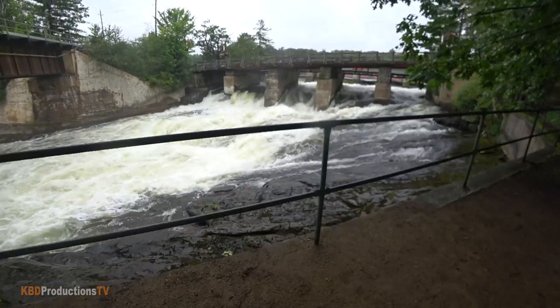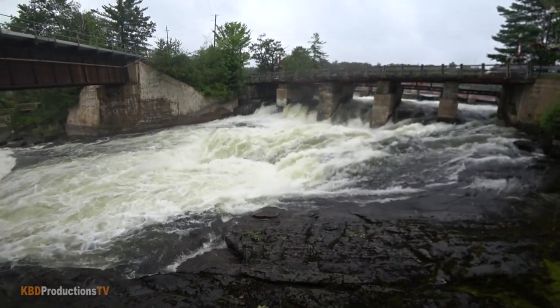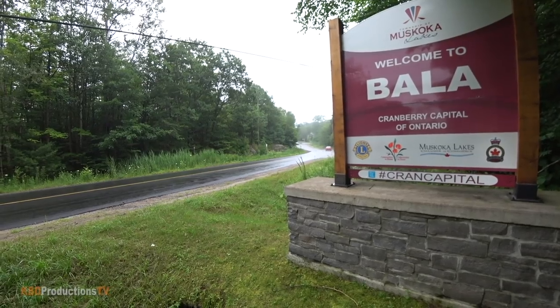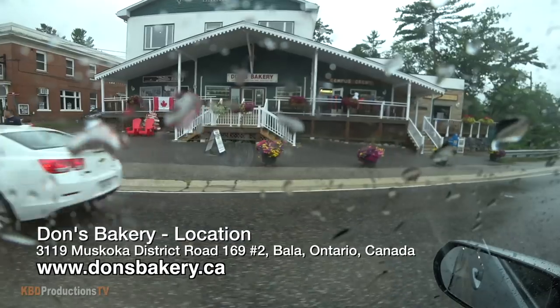Hey YouTubers, it's Ken from KBD Productions TV. Welcome back to another Kendomic Food Review just for you. I am in the beautiful area of Muskoka, Ontario, Canada, in a little tiny town called Bala and it is raining. It is a miserable day. It's Monday and I needed to shoot a food review. There's no fast food places around here so I thought I'd do something that's a staple in this area of Muskoka.